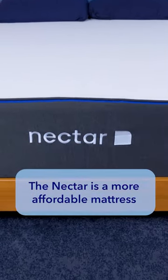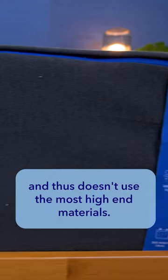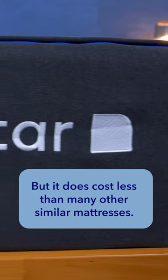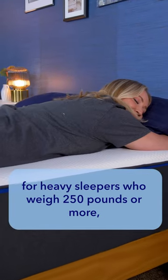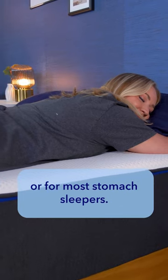The Nectar is a more affordable mattress and thus doesn't use the most high-end materials, but it does cost less than many other similar mattresses. Additionally, it likely isn't supportive enough for heavy sleepers who weigh 250 pounds or more, or for most stomach sleepers.